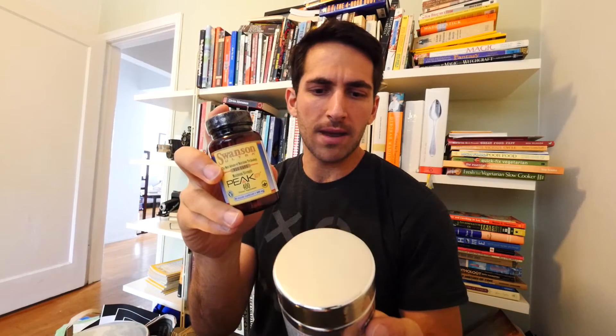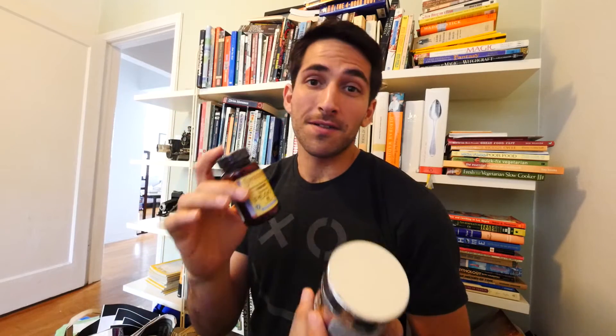There's also Peak ATP. All the ATPs use the same active ingredient, which is Peak ATP. They also funded the study, so be aware — it doesn't mean the science is bad, it just means they funded a study about how awesome their own product is.